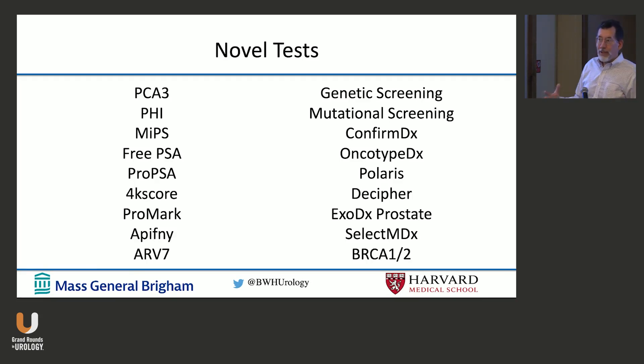There are a lot of different tests out there. It's overwhelming. And this tells me two things. One, there's a huge need — a patient presents with an elevated PSA and you're trying to figure out how to manage them. The second thing it tells me is that none of these are a clear winner, because otherwise we'd only have one.